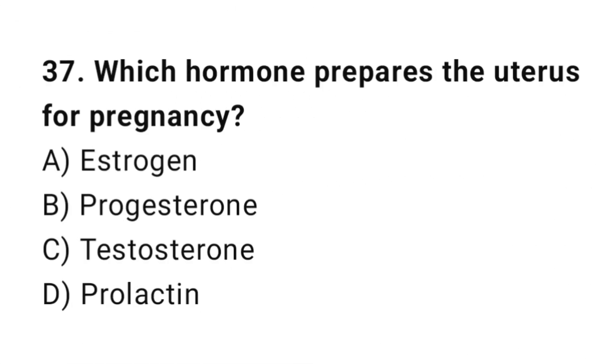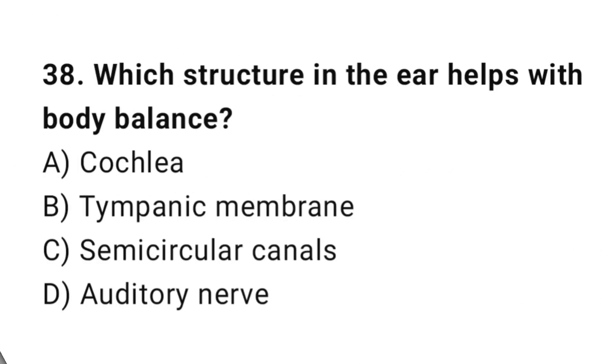Q37: Which hormone prepares the uterus for pregnancy? The correct answer is B, progesterone. Q38: Which structure in the ear helps with body balance? The correct answer is C, semi-circular canals.